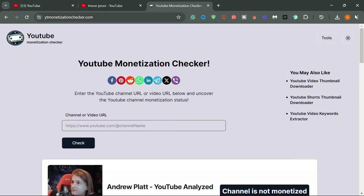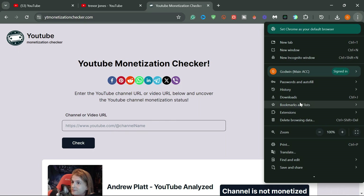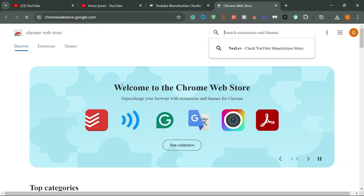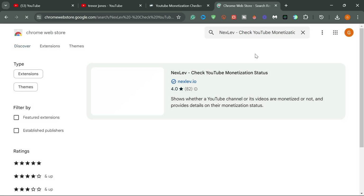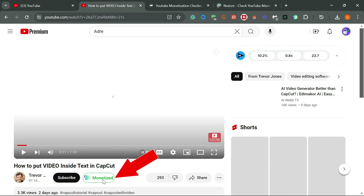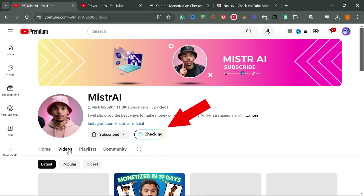The next tool is a Chrome extension called Nexlev. To download it, go to the extensions and click on the visit Chrome extension option on the search bar. Type in Nexlev and add it to your browser. Once it's ready, go to any YouTube channel or click on any video and you'll be able to see the channel's monetization status.